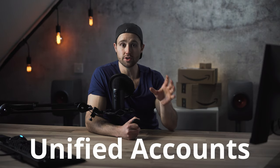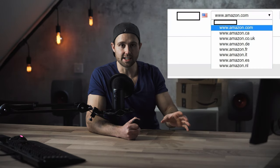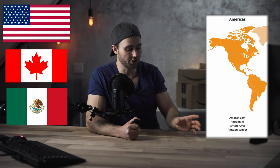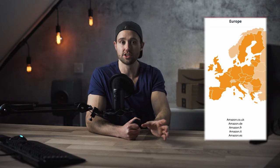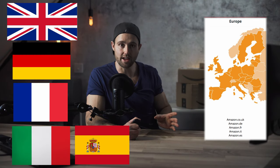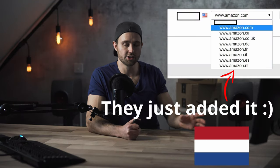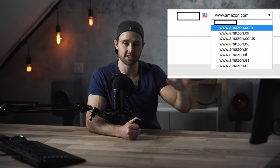When signing up, there are unified accounts. This means that when you sign up, you actually sign up for a group of these marketplaces, not just one of them, and you can access each one from one dashboard. For example, the North American unified account holds the USA, Canada, and Mexico, while the European unified account holds the UK, Germany, France, Italy, and Spain. I expect Netherlands to be added very soon as well — all from one seller central dashboard.